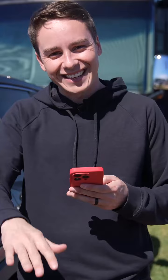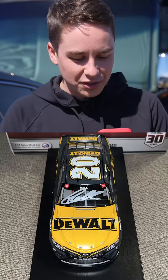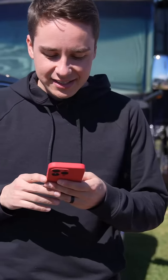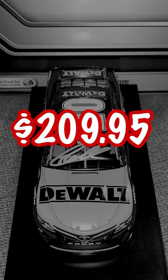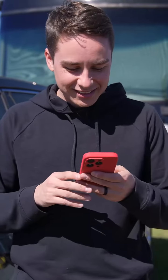Okay, we're getting down in value here. Now we have a signed 2021 DeWalt die cast. So the helmet was a couple hundred — I'm going to say that this die cast is around $150. How is a die cast almost as much as a helmet? That doesn't make sense.